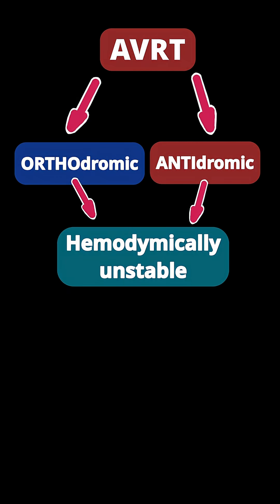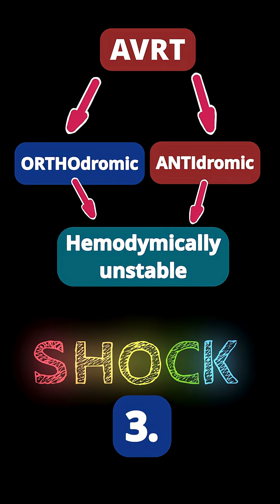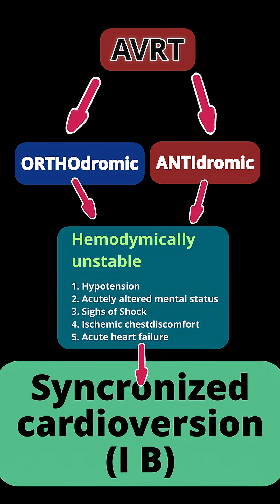If either type of AVRT is hemodynamically unstable — which includes hypotension, acutely altered mental status, signs of shock, ischemic chest discomfort, or acute heart failure — synchronized cardioversion is recommended.